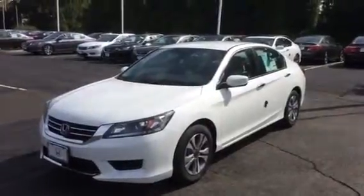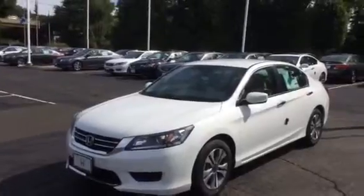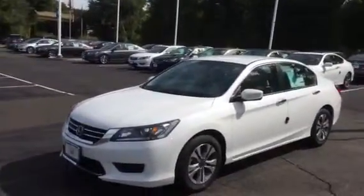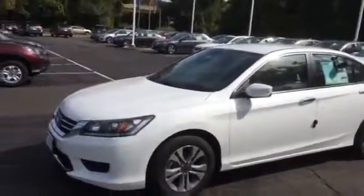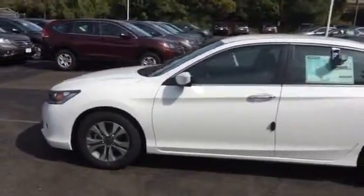Good morning Jim, my name is Tony. I work at Honda of Danbury and I'm going to shoot a quick video of a 2014 Accord LX — this is the white. The car was redesigned in 2013, so this is the second model year.